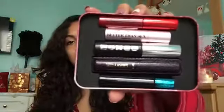Next I got this Sephora mascara kit which has all mini ones, and then you get a voucher to get a full-size one or whichever one you want.